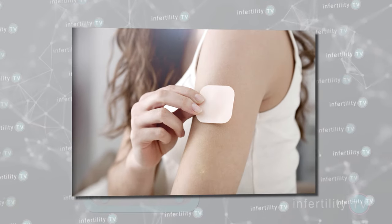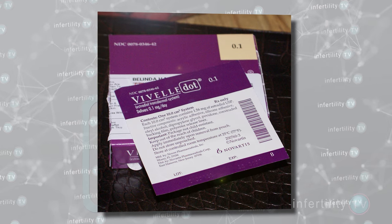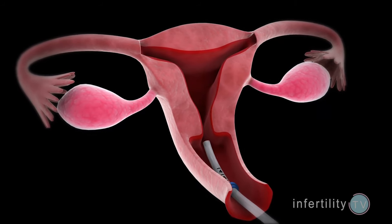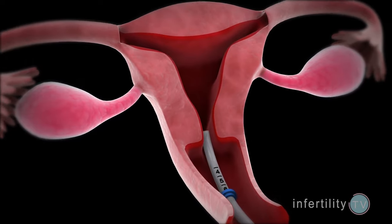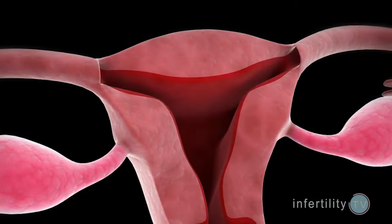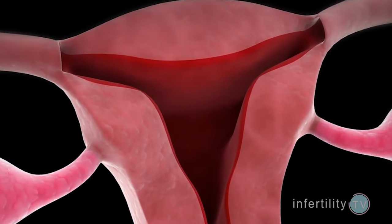Estrogen can be absorbed through the skin, so estrogen patches are an alternative to pills. The estrogen from the patches doesn't get converted to E1 as much, so the better availability of E2 with patches may work better in the uterine lining. Another option is to administer the estrogen through the vagina. Like patches, vaginal estrogen doesn't get converted to E1 and also has the advantage of being close to the uterus, so the amount of estrogen getting into the uterine lining is higher than any other method.